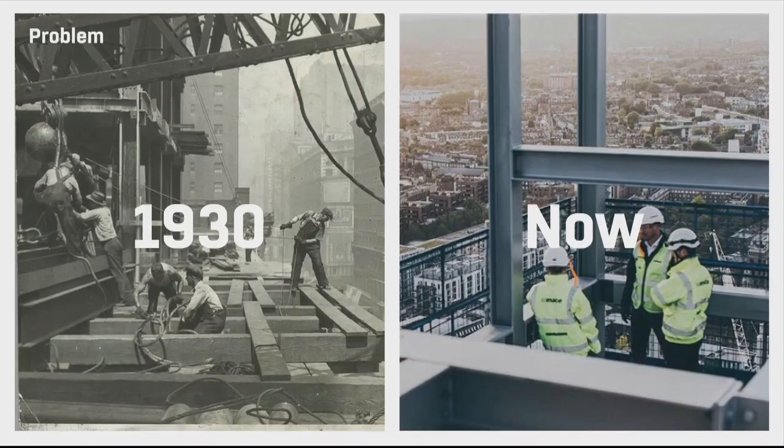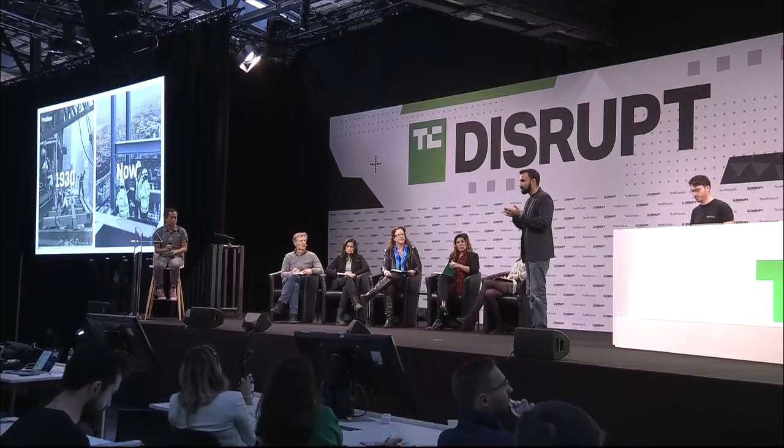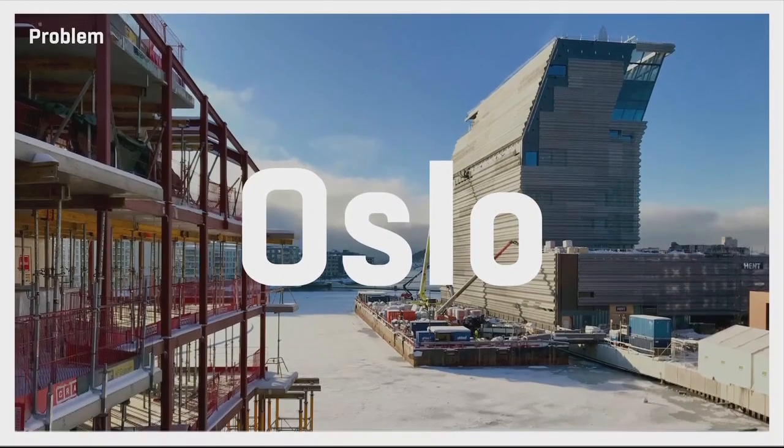Construction is inundated by outdated tools and processes. They just don't have the technology to measure and keep track of what they're trying to build. They use chalk, bits of string to construct, and post-it notes to keep track of progress on multi-million euro projects. For example, on a site in Oslo last year, a structural beam was brought to the attention of site management — three centimeters deviated from where it was supposed to be built, and missed entirely by existing quality control, including the site surveyors.